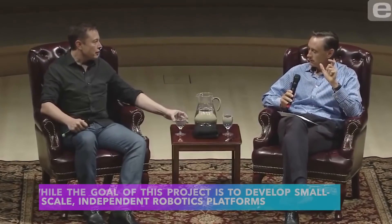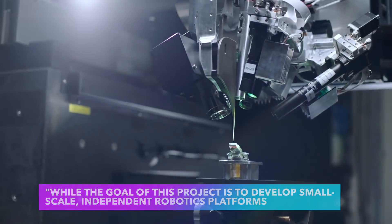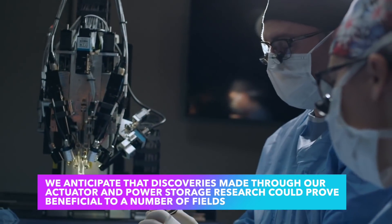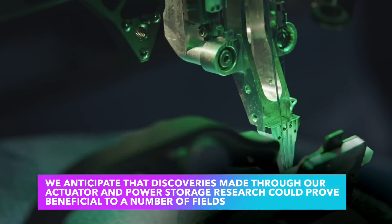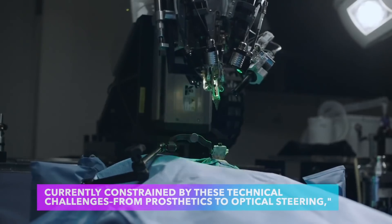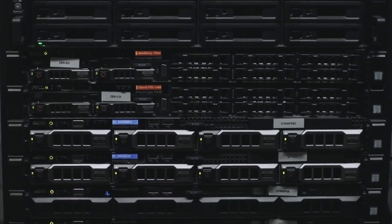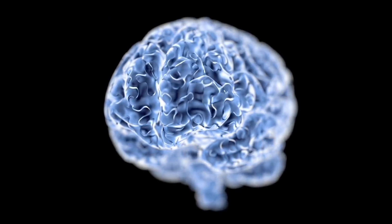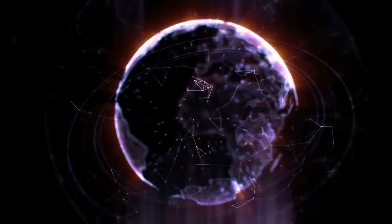Elon Musk's team says: while the goal of this project is to develop small-scale independent robotic platforms, we anticipate the discoveries made through our actuator and power storage research could prove beneficial to a number of fields currently constrained by these technical challenges, from prosthetics to optical steering. Moreover, our land and skies are built with AI robots, and now is an excellent time to develop underground or ground bugbots to aid the U.S. Army's reconnaissance efforts.